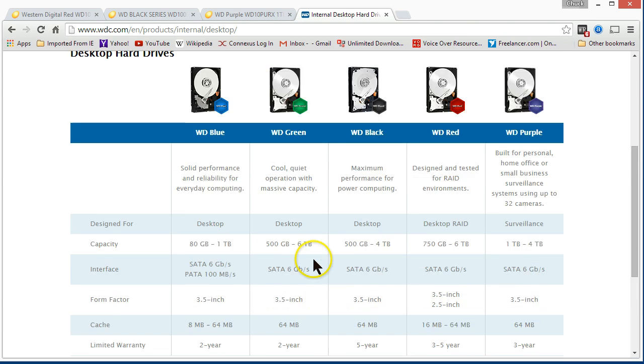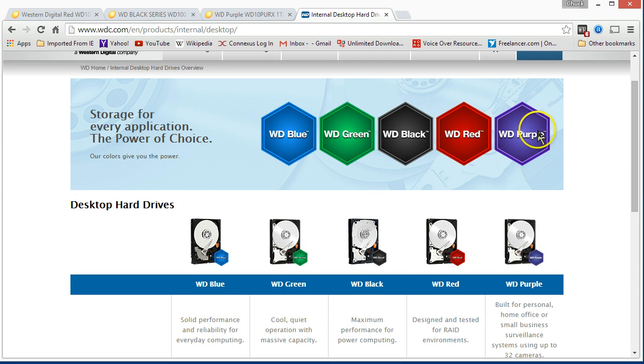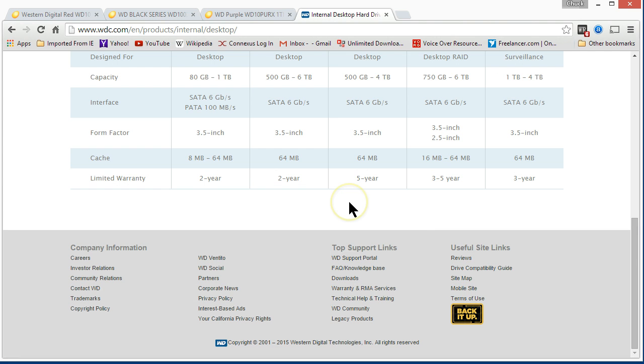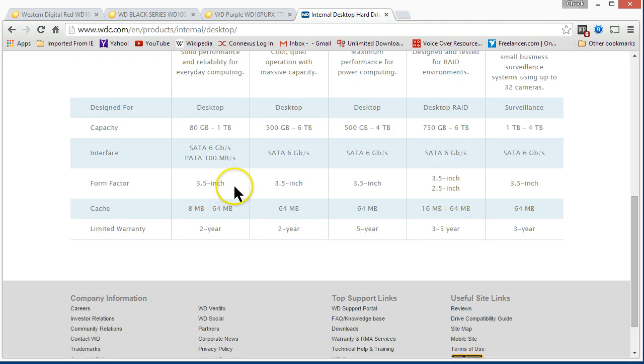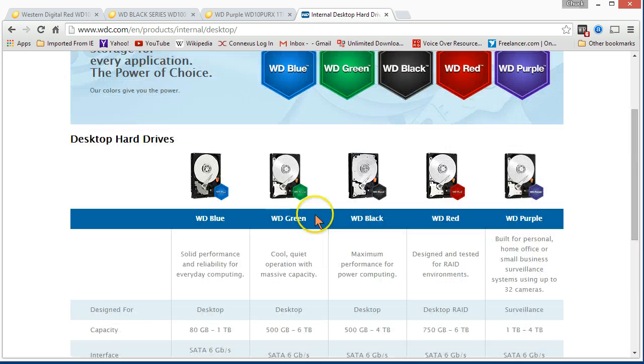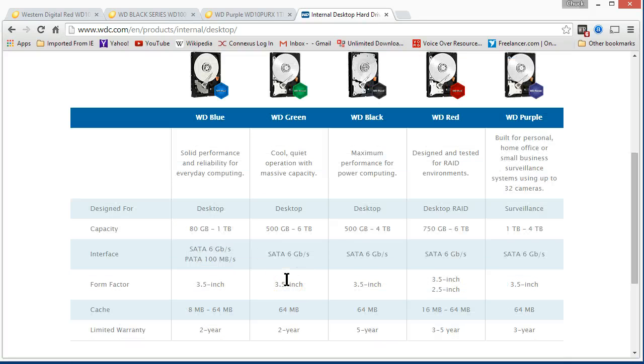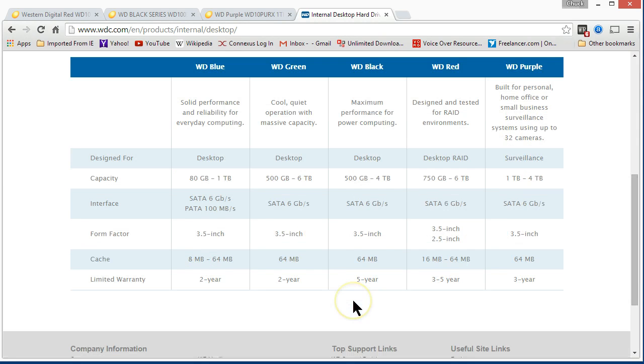But as you can see, it's kind of the lower end of the Western Digital spectrum. They go blue, green, black, red, and then purple — supposedly their best. Just looking at the warranties, you can tell that the blue and green are two-year warranties. The blue is their basic drive, available up to a terabyte. The green goes up to six terabytes and is supposed to be their power-saving drive. There's not much difference in power consumption, but we could check that out too.